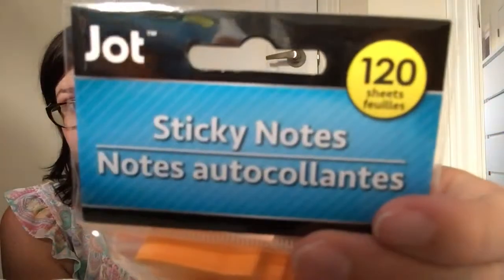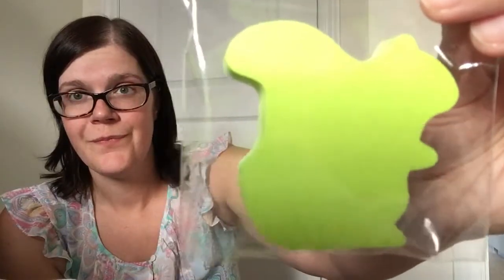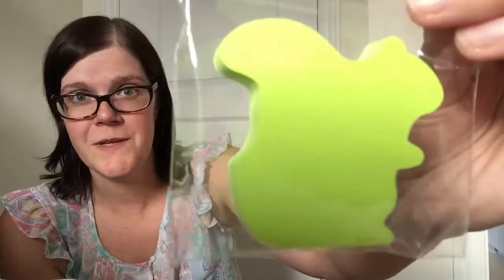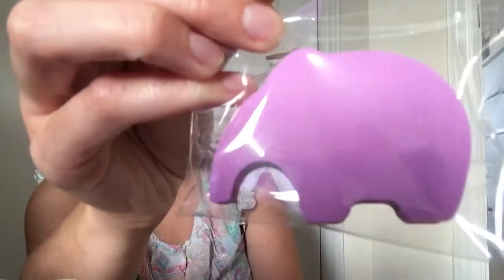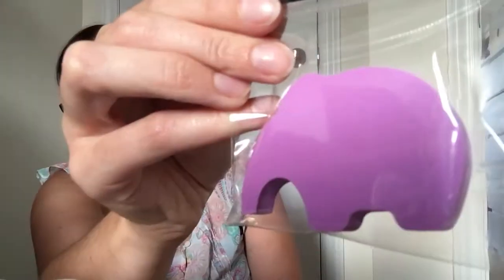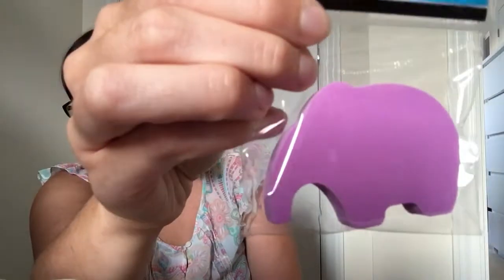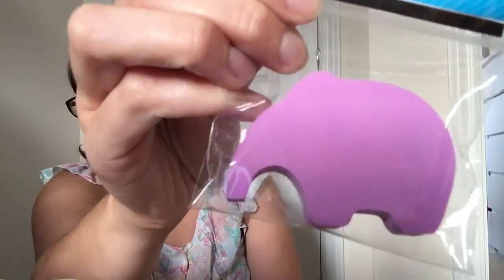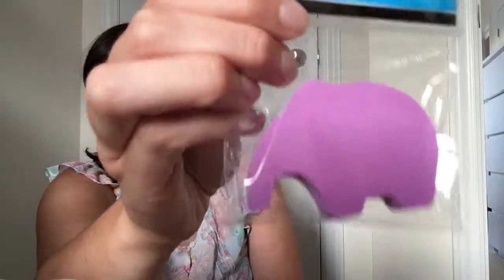You get quite a few sheets on there — 120 sheets, 120 dino sheets! I also got a green squirrel. And then there's one that I want to say is an elephant, but you could also argue it's an anteater. I think if we're going for the more common animal it's an elephant, but look at that nose — it could be an anteater. Who knows?